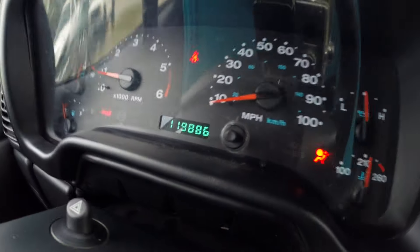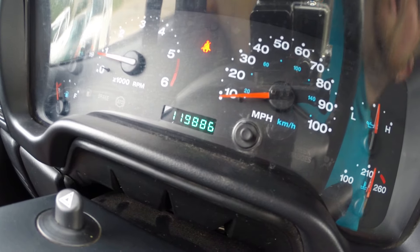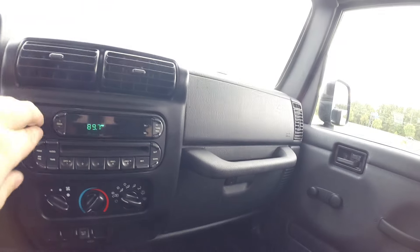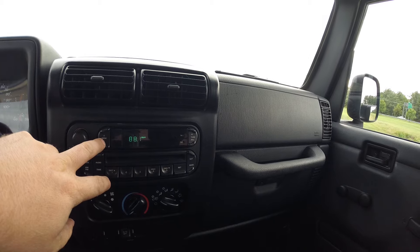Welcome back to Davis Autosports in video number two of this 2006 Jeep Wrangler Unlimited. I'm going to hop in and go for a test drive here. As you can see, automatic. Three keys. We'll start this thing up — starts up with no issues.